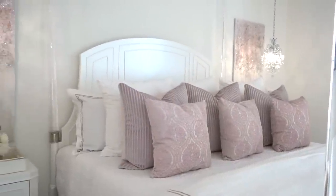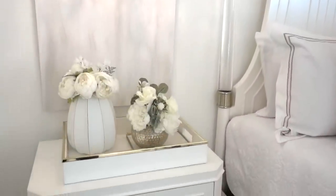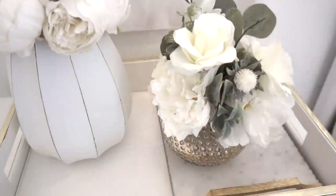On the other nightstand it's pretty much the same. I just layered another tray inside a larger tray that's being used as a large coaster to help protect the tabletop.